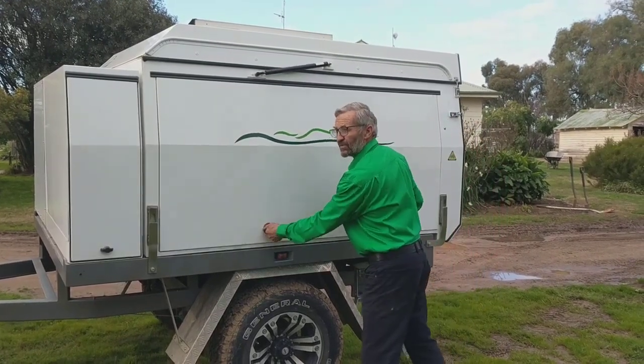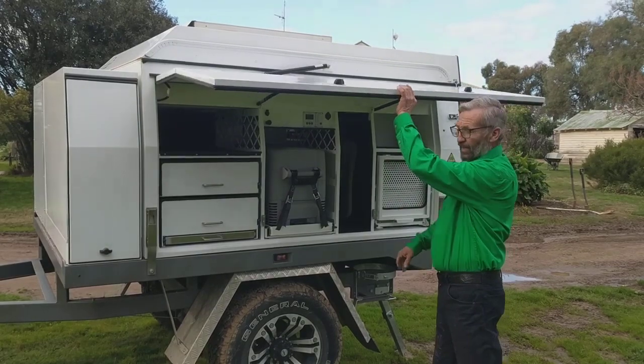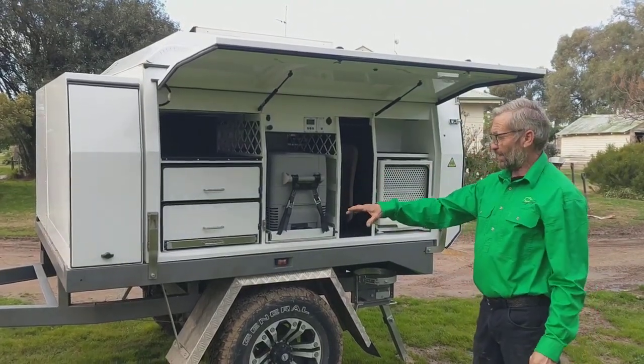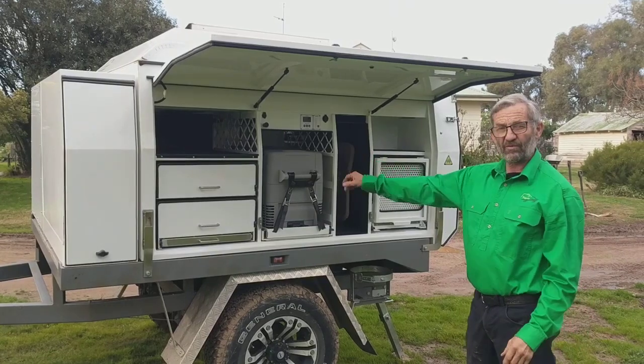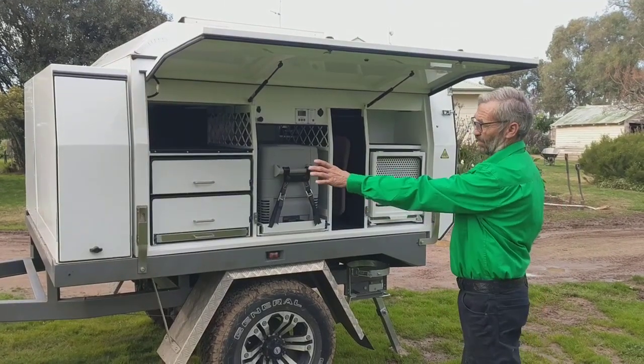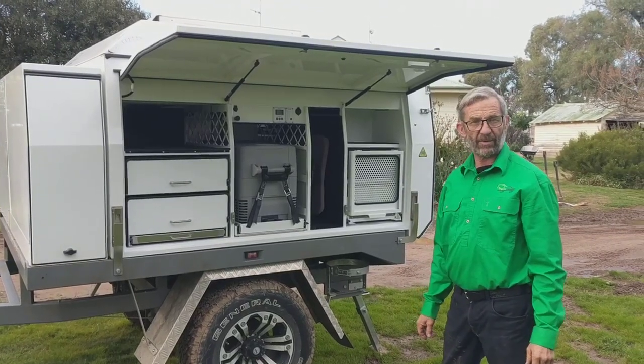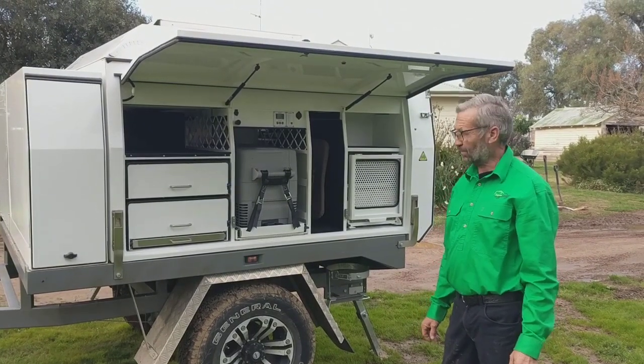This particular unit was designed originally to go on a dual cab, but as you can see in this situation where it's on the trailer, some people are opting to go for the smaller camper and maximize storage space using a pod, storing spare wheels, or whatever they might plan with their travelling style.